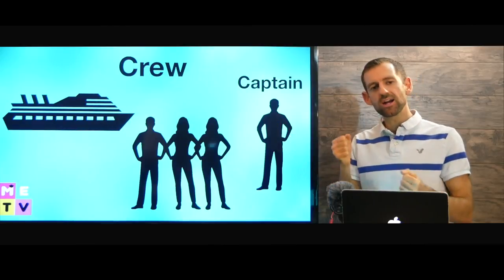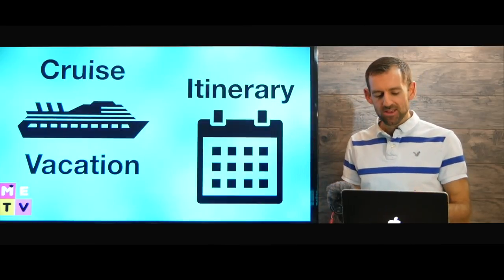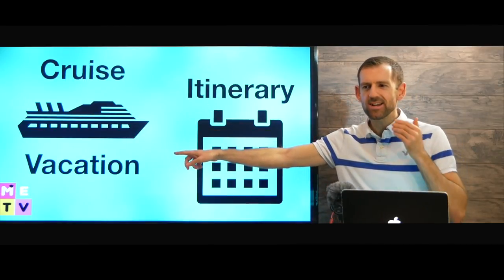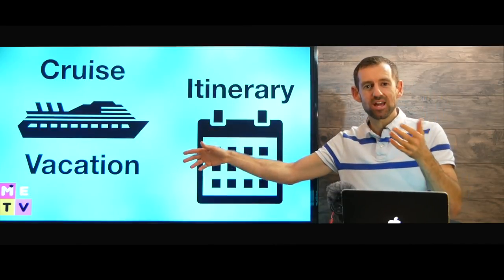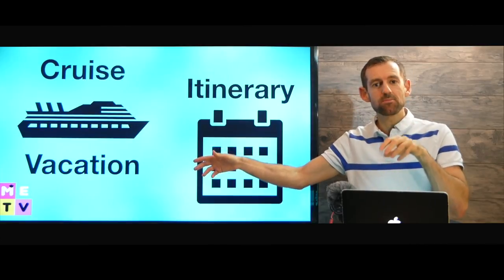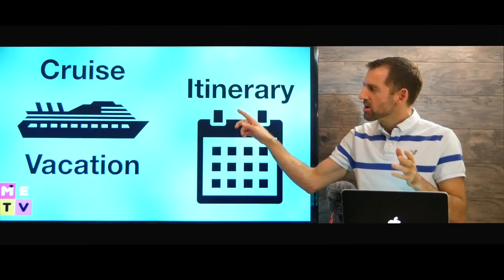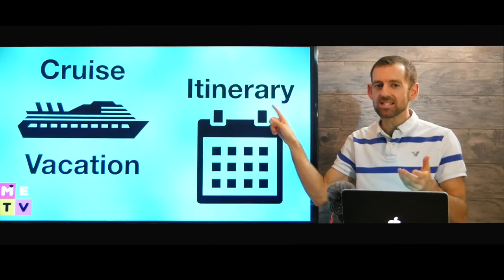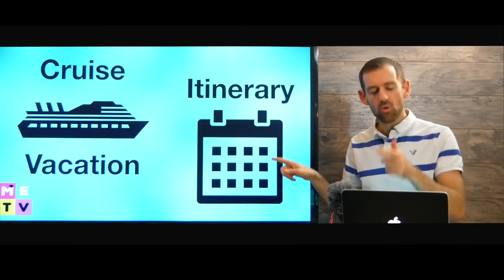The person who drives the ship is called the captain. Now, a cruise is a vacation — you're not trying to get anywhere. You're just going on a vacation and you always come back, or usually come back to the same place you left from. So you're going to have an itinerary — that means a plan, a plan of where it's going to go.